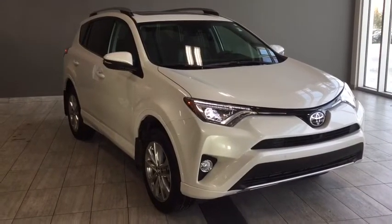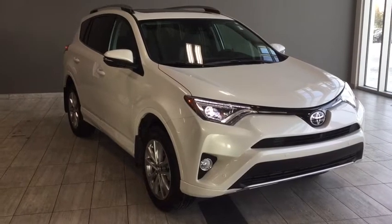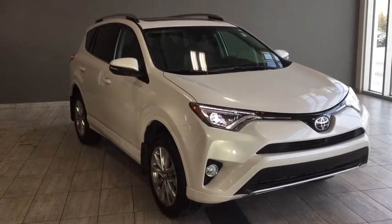We hope you've enjoyed this walk around of a 2018 Toyota RAV4 Platinum Edition. If you have any questions or want to take it for a test drive, feel free to give us a call. We're down here at Toyota Northwest Edmonton, just by the corner of 137th Avenue and St. Albert Trail — looking forward to seeing you here.